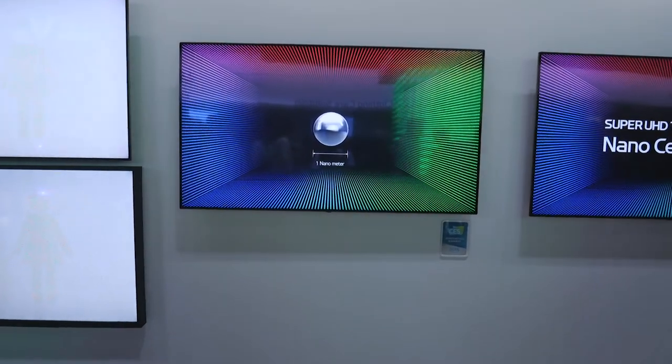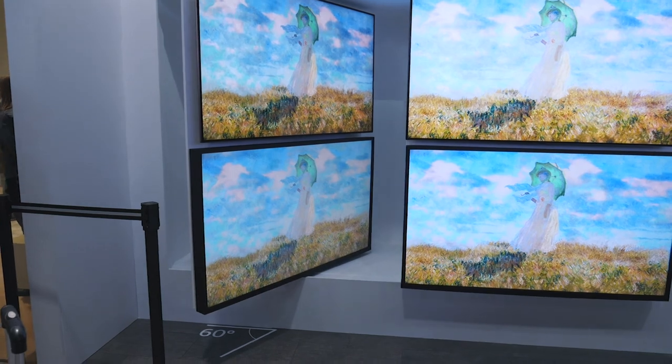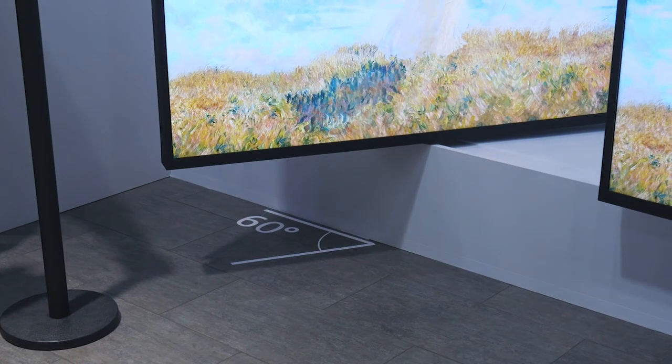LG's LCD LED TVs have nano cell technology built in, which allows for a better viewing angle. Think about how often you're sitting directly in front of the TV — not very often. Most of the time we're sitting off-angle, and with conventional TVs the picture quality degrades the further off-center you sit. With LG's nano cell TVs you can still sit up to 60 degrees off the center line and enjoy the same picture quality. Without nano cell technology, sitting at 60 degrees could give you picture quality equivalent to a TV that's 10 years old.